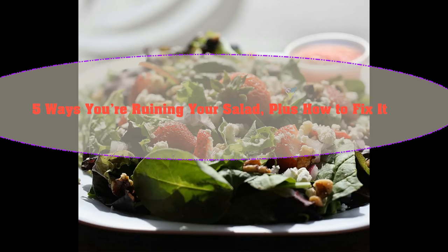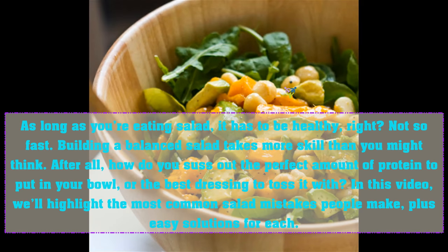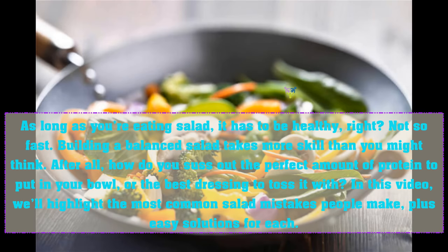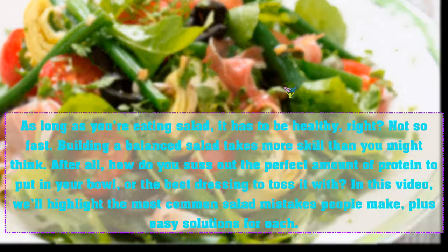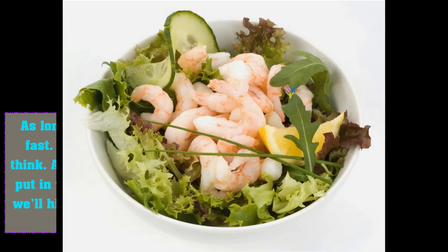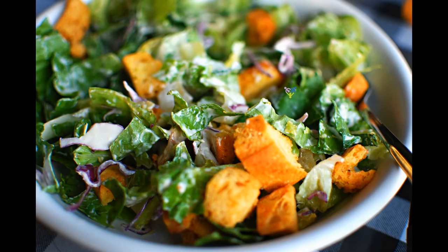Five ways you're ruining your salad, plus how to fix it. As long as you're eating salad, it has to be healthy, right? Not so fast. Building a balanced salad takes more skill than you might think. After all, how do you assess the perfect amount of protein to put in your bowl, or the best dressing to toss it with? In this video, we'll highlight the most common salad mistakes people make, plus easy solutions for each one.